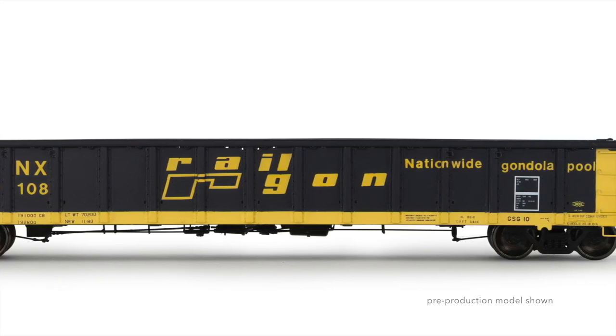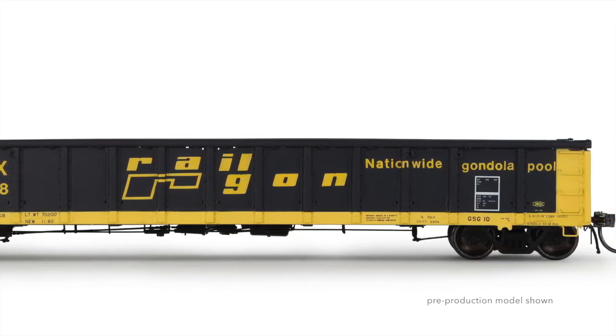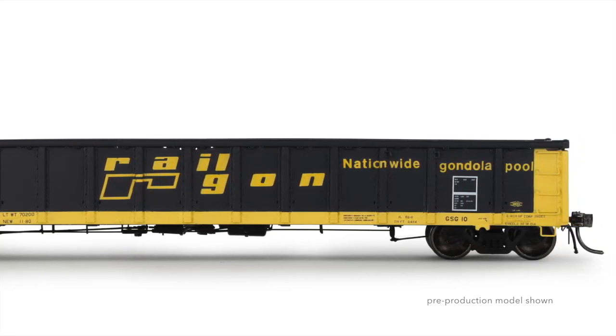Among model railroaders, the Railgon is generally recognized as a Thrall product. However, there are in fact five builders, and of those, Thrall wasn't even the one to build the car in the greatest quantities.